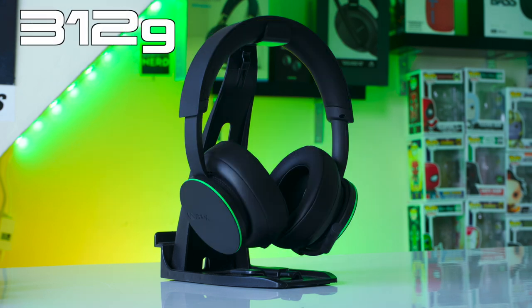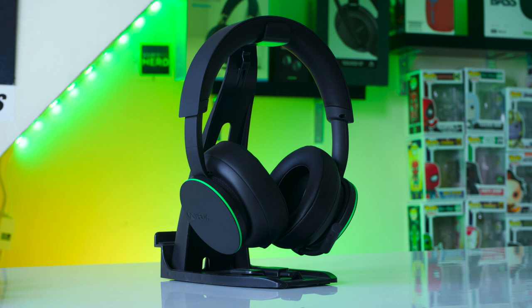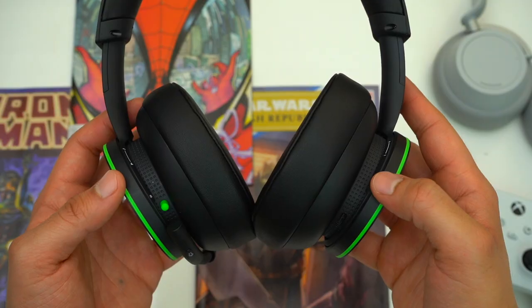For comparison, Xbox's headset weighs in at 312 grams, which is a little better than the Kraken Pros, but you also don't forget you're wearing it the way you do with the Arctis Ones. Now let's talk about tech specs.